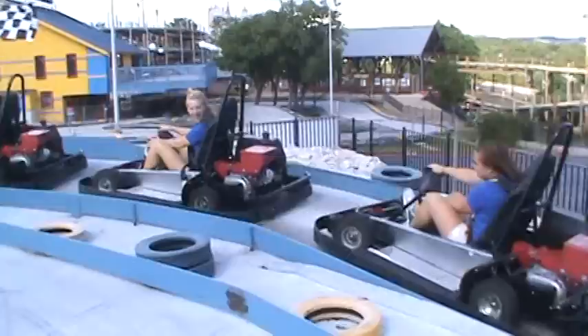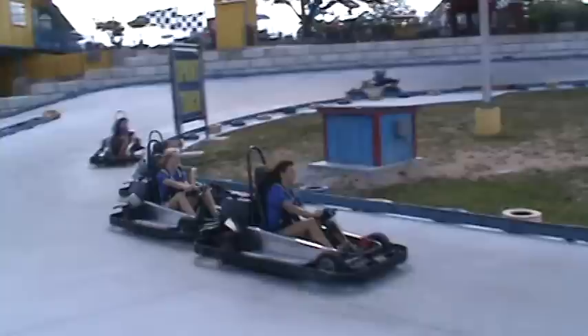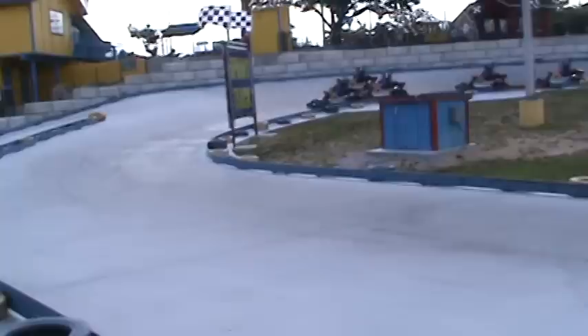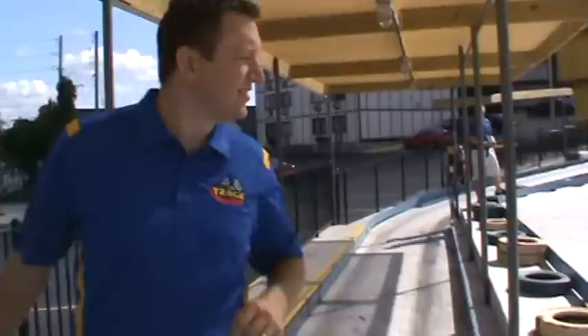So now we're going to show you what the sprint track really is. It's really loud. We like to call it our little Bristol — our Bristol Motor Speedway. It's really short, more than meets the eye, and it's a great time. So come on, we'll show you some new stuff.